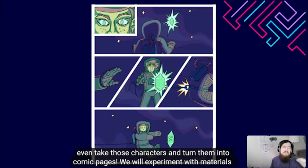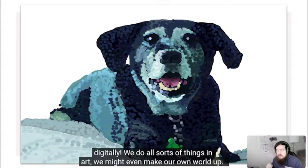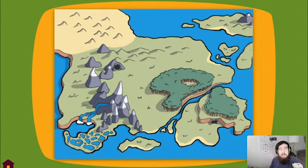We will experiment with materials and use some unconventional art supplies. We'll even test out some painting methods digitally. We do all sorts of things in art. We might even make our own world up.